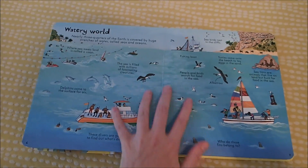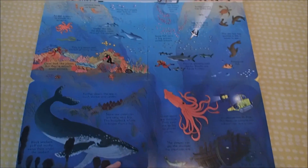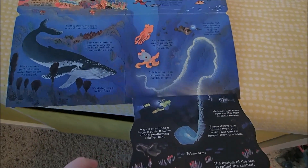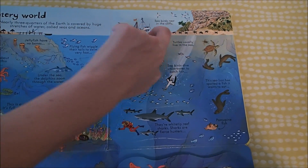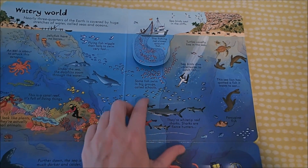Here are oceans — how gorgeous is that? And then inside this big flap is another really big flap. And in here there are all kinds of little flaps as well. You can learn all kinds of great things.